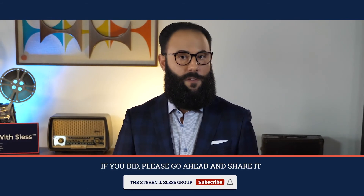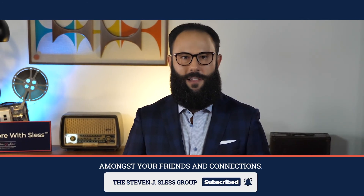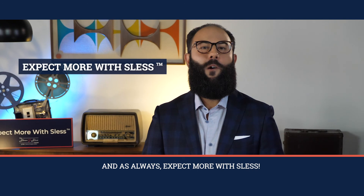We hope you liked this video. If you did, please go ahead and share it amongst your friends and connections. Let's get a conversation going — leave a question or comment below. And as always, expect more with SLIS.